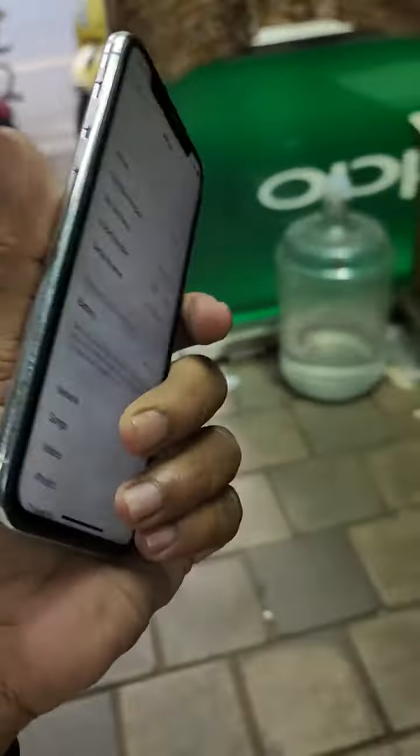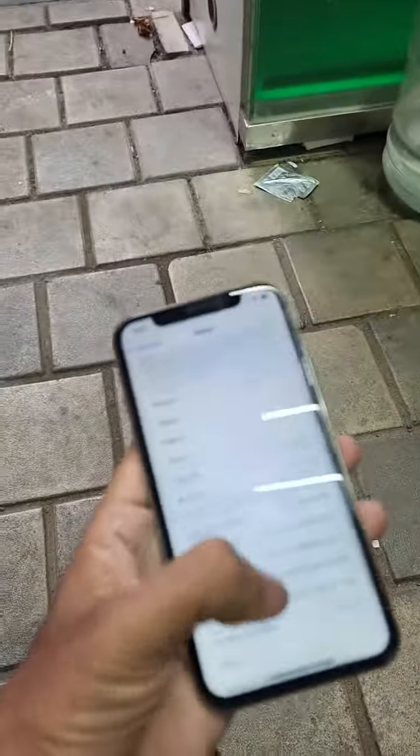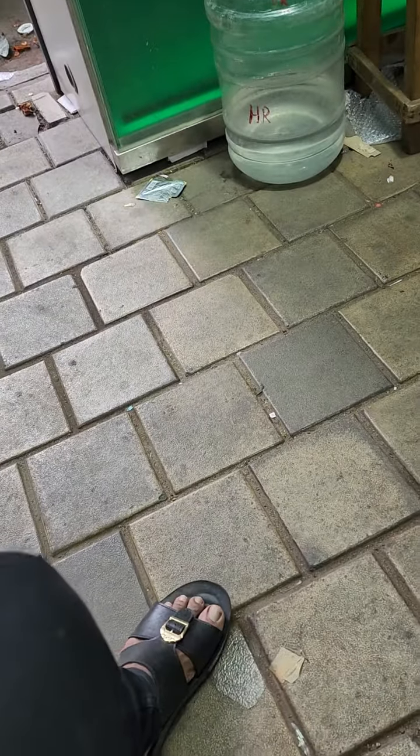Friends, I want to talk to you about the iPhone X. There is a battery changeable service, so you can change the battery. The iPhone X is 64GB. It has a True Tone Face ID.